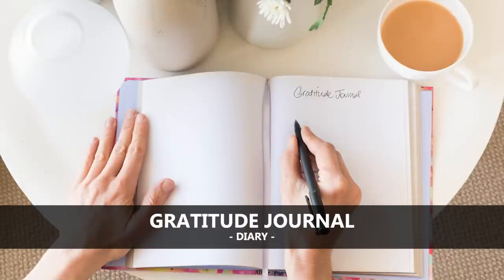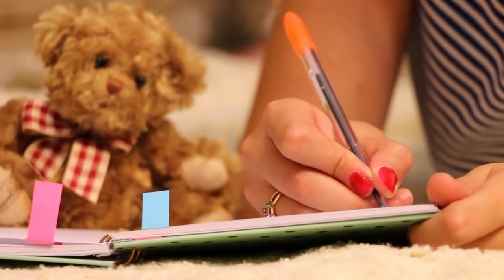Another one you can do is a gratitude journal or a diary. Most kids have had a diary, and journaling is very healthy — it's something that a lot of people are getting back into. So a gratitude journal or a diary is a great option.